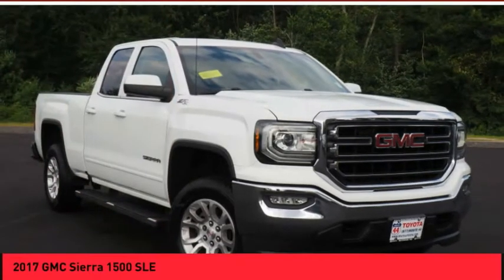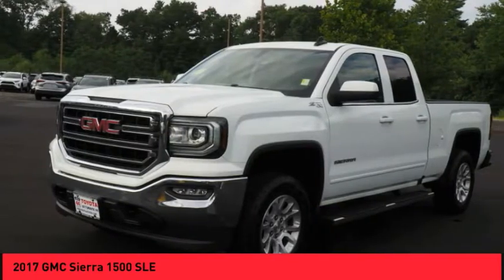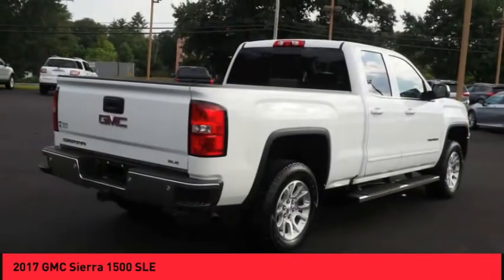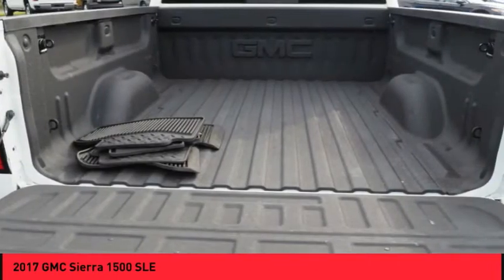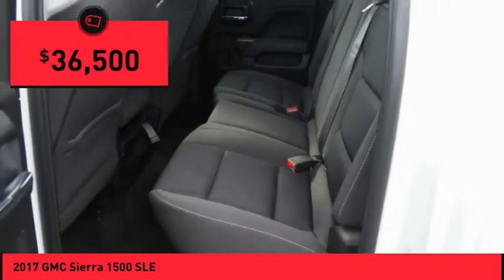The 2017 Sierra 1500. The GMC Sierra is a full-size pickup with all the functionality you could expect. With multiple trim levels, the GMC Sierra provides a wide range of features for you to enjoy. Power and advanced technology can both be found in this fantastic truck, and it is priced below $40,000.